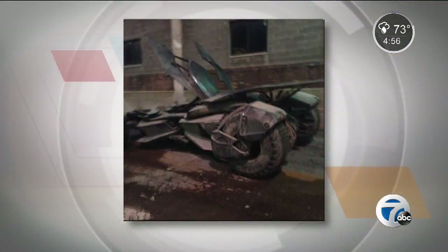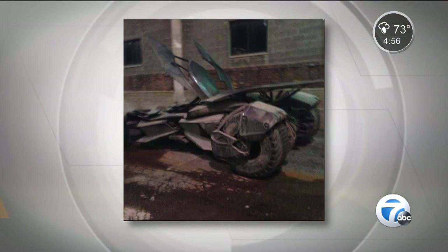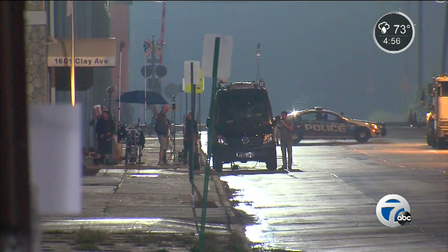The first full reveal of Ben Affleck's Batmobile photos from the set of Batman vs. Superman leaked last night. Everyone's talking about them. It's the first look for fans who've been waiting to see Affleck's new ride, and it's all a part of a big week of filming downtown.